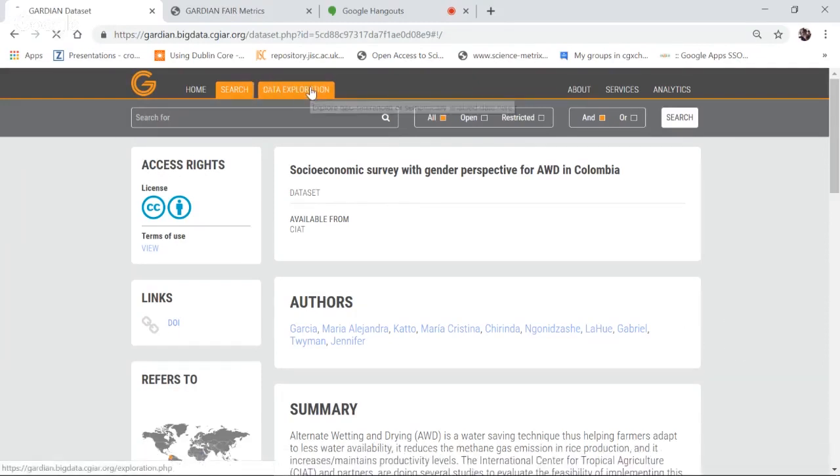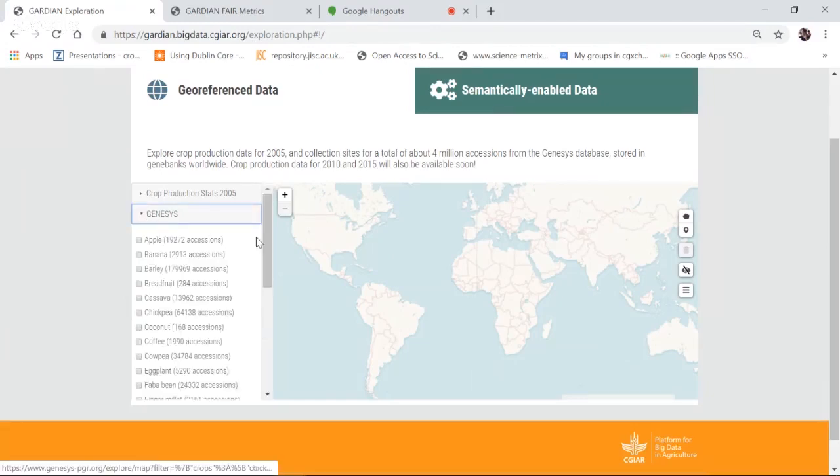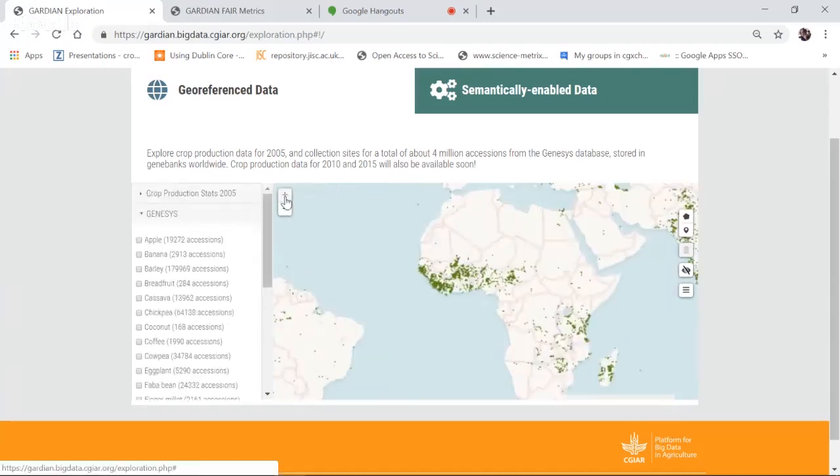Now let's move to data exploration — what can you do with well-described data? Here you see two tabs: one is crop production statistics from 2005, and very shortly we'll have data from 2010 and 2015 as well. Let me go to Genesis and find rice. You can visualize the roughly 214,000-odd accessions sitting in gene banks across the world, coming from the Gene Banks Platform and the Genesis database. Each dot on the map is one accession from a gene bank.